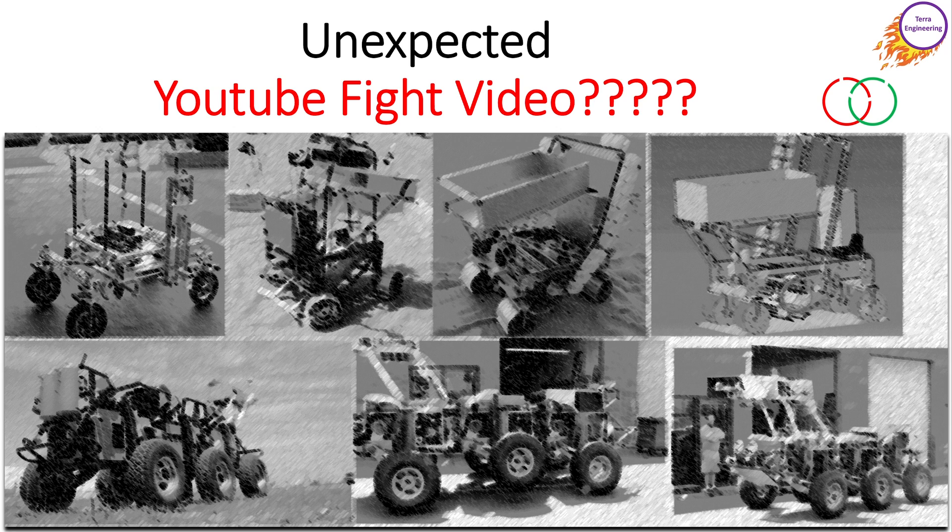Hey everybody, it's February 2022, and yesterday I discovered that the BattleBot fight Valkyrie vs. Triple Crown is going to be published to YouTube tomorrow - maybe tomorrow for some people, a little later for others. That was unexpected. After the event, I saw a list of fights and episodes and nowhere did I see Triple Crown.